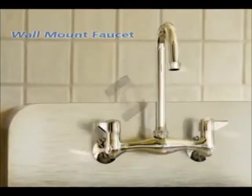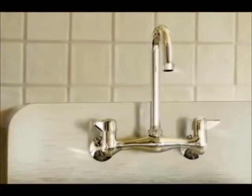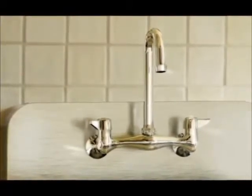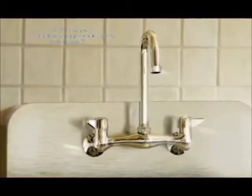Wall-mount kitchen faucets are a great way to save space and to drastically change the look of your kitchen. They also lend themselves to a clean and contemporary look by creating less clutter on the countertop.